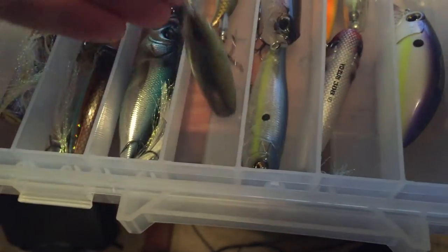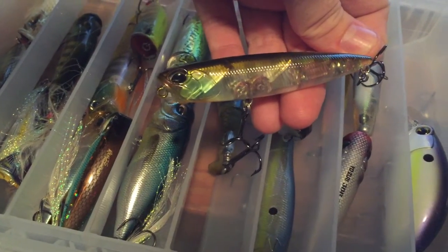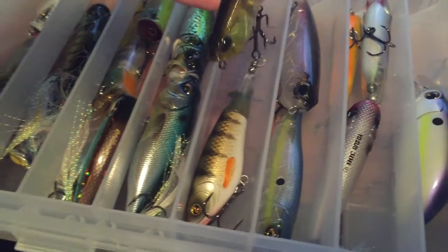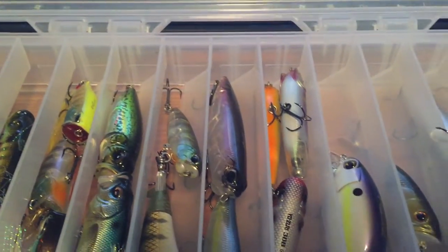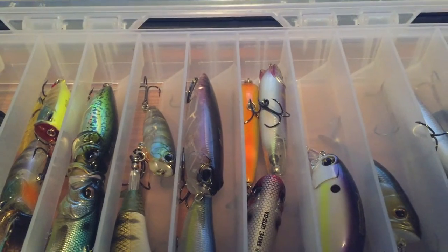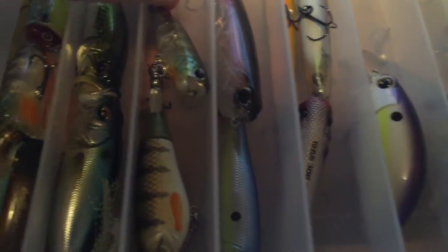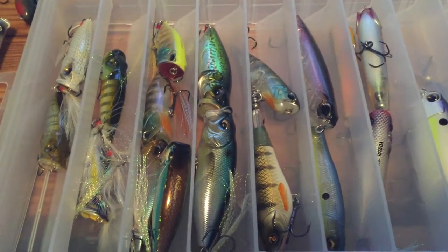This one I've fished quite a bit — the smaller Duo Pencil 85, that one is really cool, and it's stuck to the smaller Whopper Plopper in that perch color which is pretty cool. I've also got the bigger Whopper Plopper. Let me pull up the stats on the Duo Pencil 85 real quick — Pencil 85, three and a half inches, one-third ounce, and that color right there is Mirror Gill.